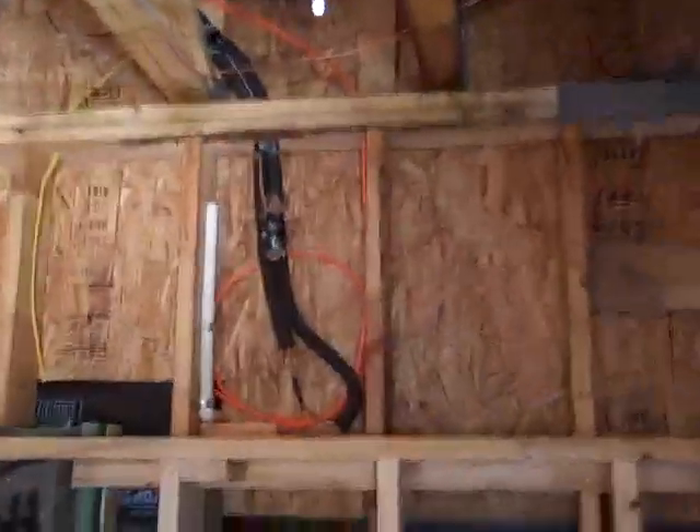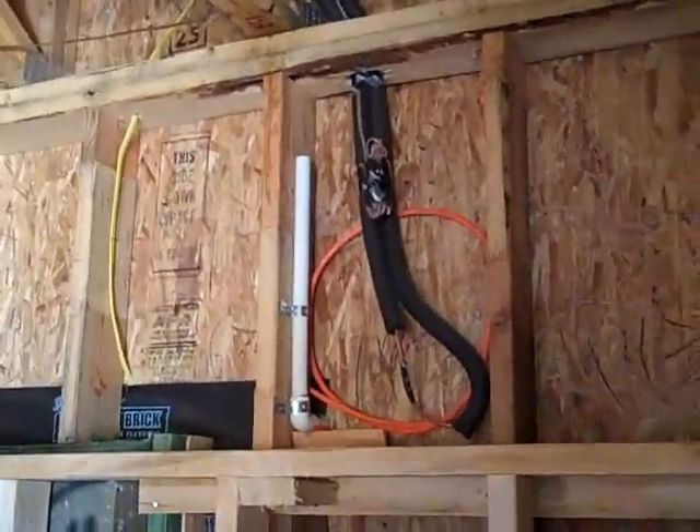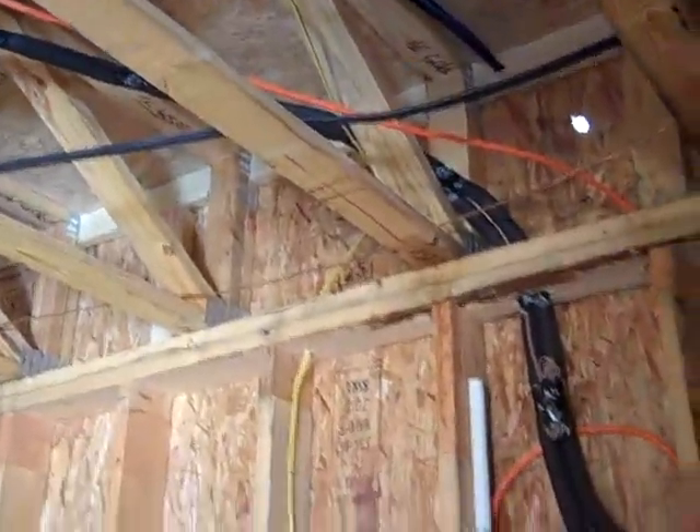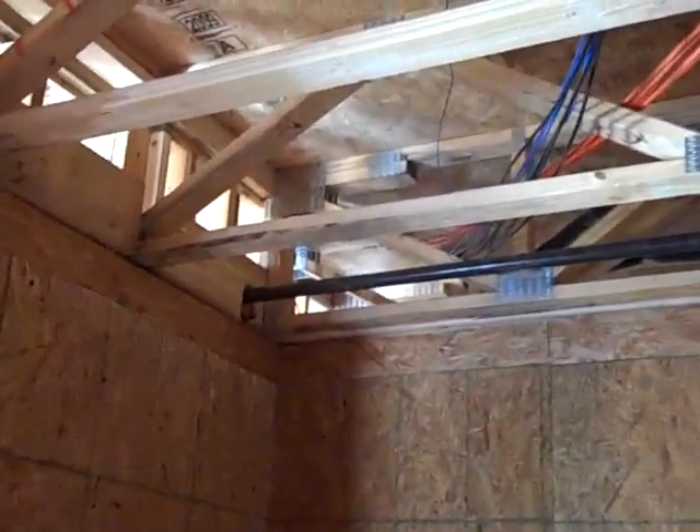They pre-plumbed this space. You can see the condensate drain in there, the electrical, and all the piping, so they can easily add a wine chiller in here. They're going to spray foam this with closed cell spray foam and hang it with a fiberglass-faced sheetrock so that someday, if they want to convert this into a true wine room, they can.